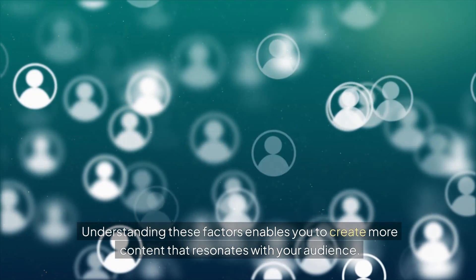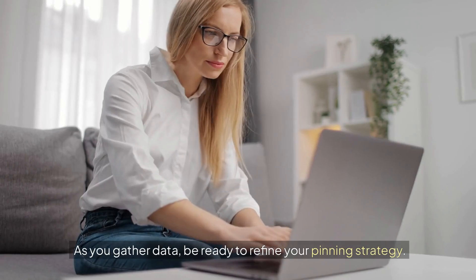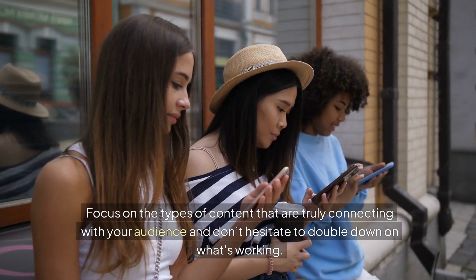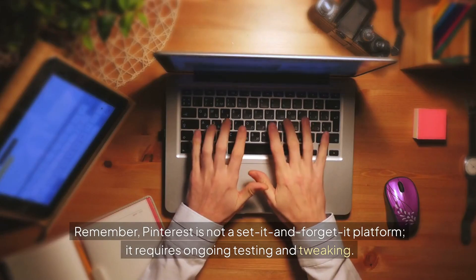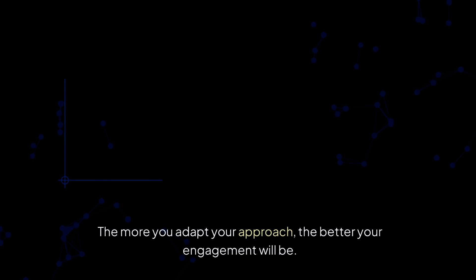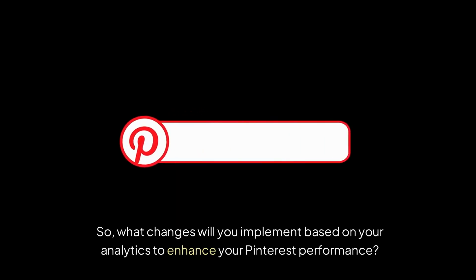Understanding these factors enables you to create more content that resonates with your audience. As you gather data, be ready to refine your pinning strategy. Focus on the types of content that are truly connecting with your audience and don't hesitate to double down on what's working. Remember, Pinterest is not a set-it-and-forget-it platform — it requires ongoing testing and tweaking. The more you adapt your approach, the better your engagement will be. So, what changes will you implement based on your analytics to enhance your Pinterest performance?